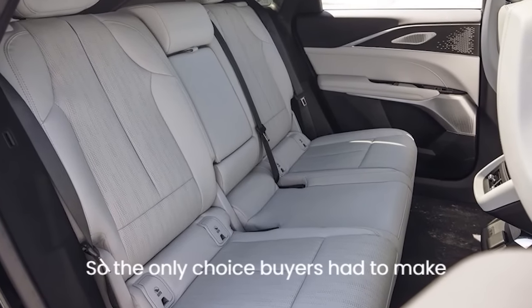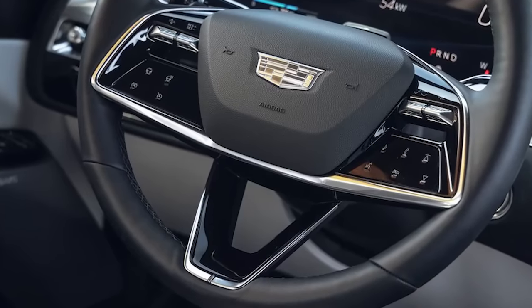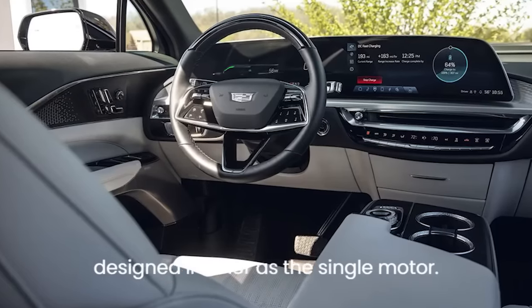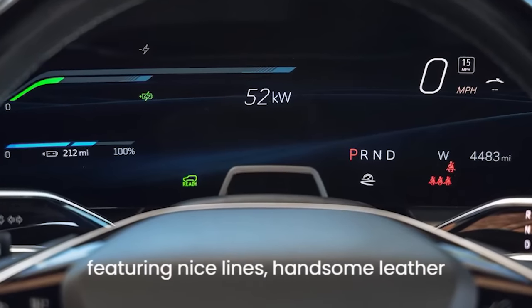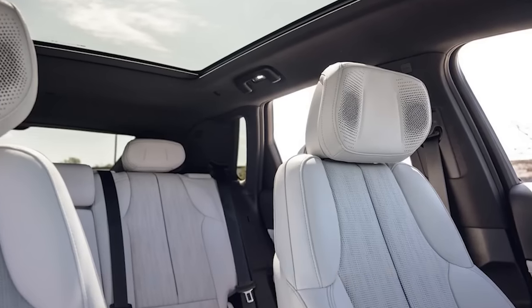For 2023, all Lyric models came in the Luxury trim only, and the production run of about 2,000 units is sold out — Cadillac is now taking orders for 2024 models. The dual-motor has the same roomy, handsomely designed interior as the single-motor: a welcoming, luxurious cabin featuring nice lines, handsome leather seating, tasteful bright work, and good-looking wood.